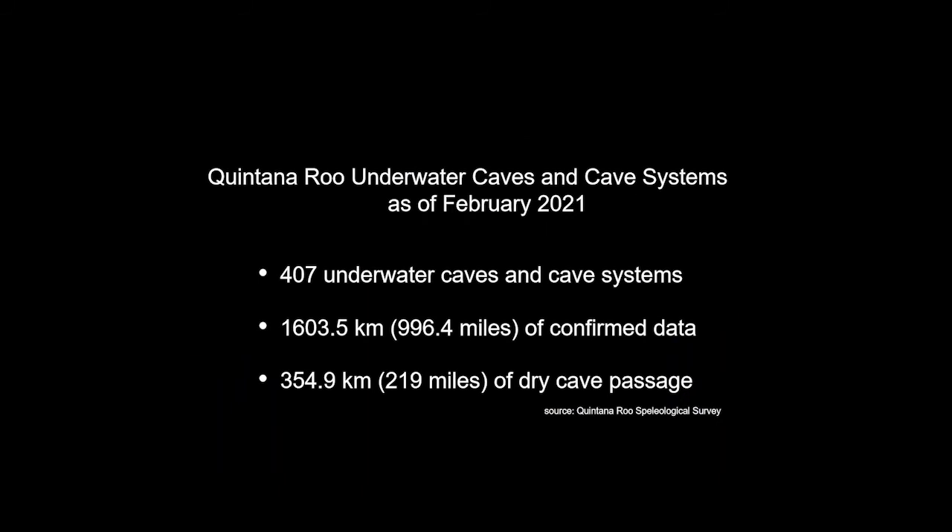This number continually changes. As of this month, there are 407 underwater caves and cave systems reported along the Caribbean coastline of the Yucatan Peninsula. We're almost at 1,000 miles of confirmed underwater cave passageways, which is a substantial amount. Our group CINDAQ is by no means the only people doing this research — there are a number of people and groups that have been contributing to this pile of information on the cave systems.